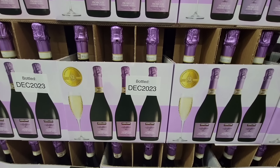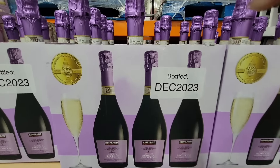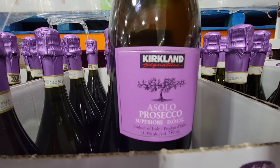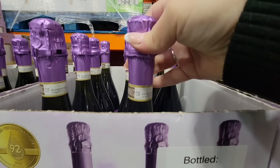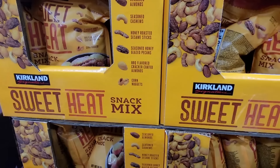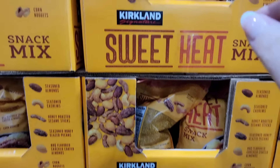We're going to go over the Kirkland signature items and let's get started with a little bubbly. This is the Prosecco. I love that they tell you it's bottled in December of 2023. I love the purple foil on top. The price is really great — $7.89 — and that is perfect if you want a little something for Valentine's Day.